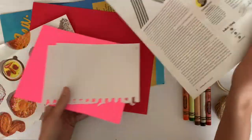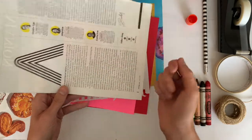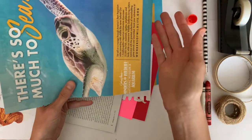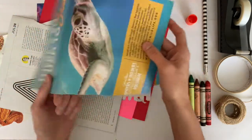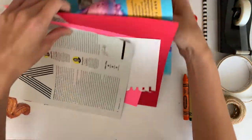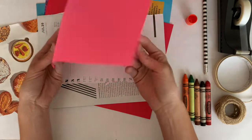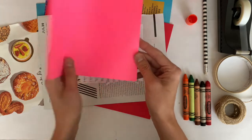Sometimes different magazine pages might be better or worse — this page has a lot of writing on it but I can easily draw over it and still see what it is, whereas this page might not be great for drawing or writing on, but it could still be fun to include in my notebook just to have a fun image of a turtle.